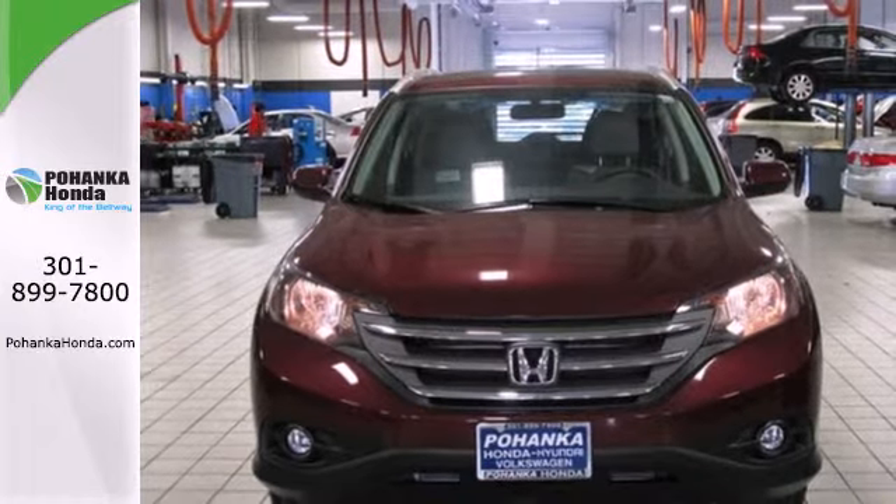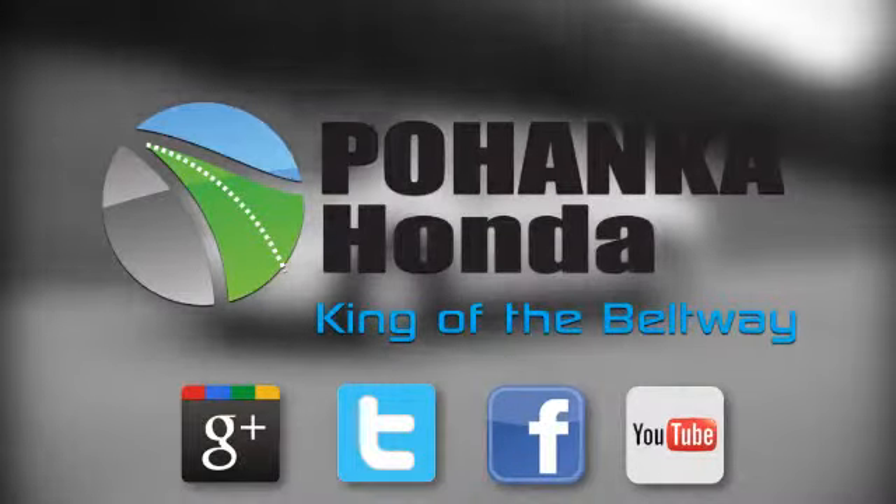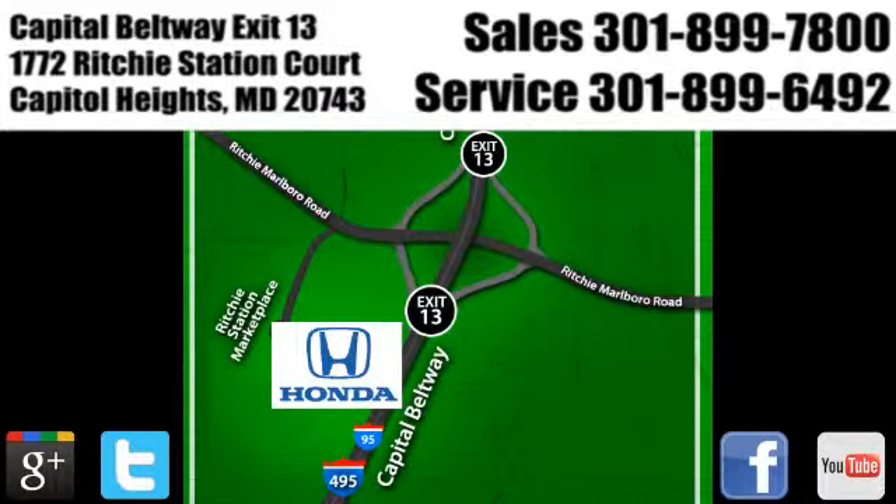Take it for a test drive today. Visit Bohenka Honda, King of the Beltway, today. We're conveniently located on the Capitol Beltway at Exit 13, 1772 Ritchie Station Court in Capitol Heights, Maryland.